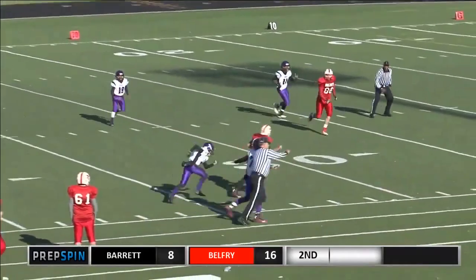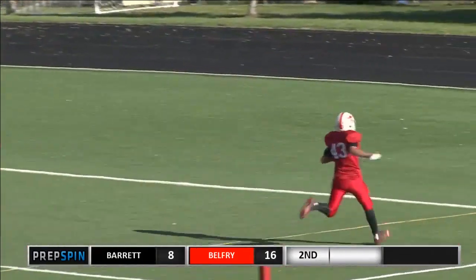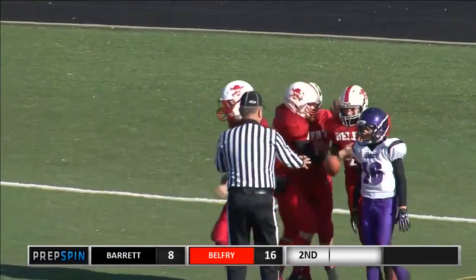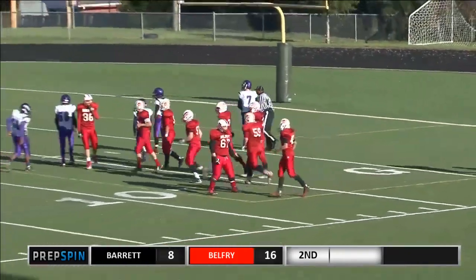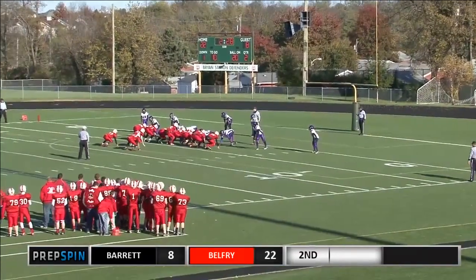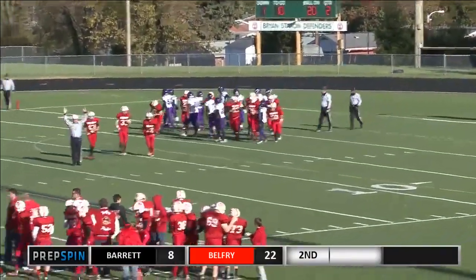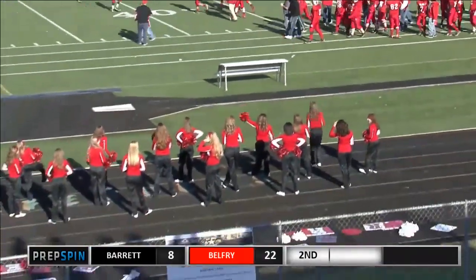Browning throws a pass — it is caught by Hensley. He'll take it to the house. Touchdown. Belfry with 2:28 to play in the first half. Hensley probably goes about 5'8", 5'9" — that was a pretty athletic catch. And the two-point conversion is good — that was Ethan Smith with a two-point conversion.